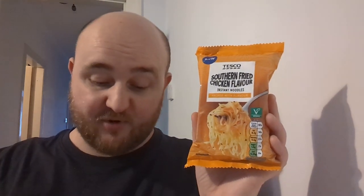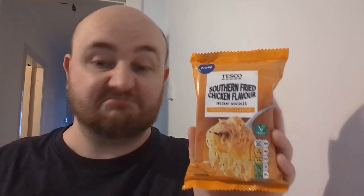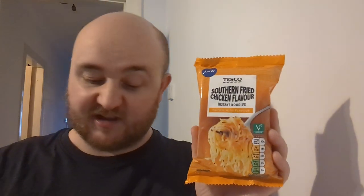But hey-ho, you know — 45p, I'm not complaining. For that kind of money I'm happy with that. That'll fill a gap. I reckon if I put that on some toast with some cheese and a bit of sriracha and maybe a fried egg, I think that would be lovely — that'd make for a really nice lunch.